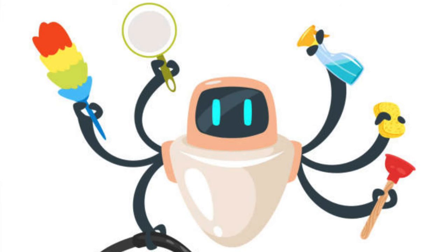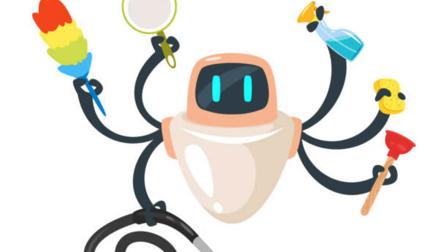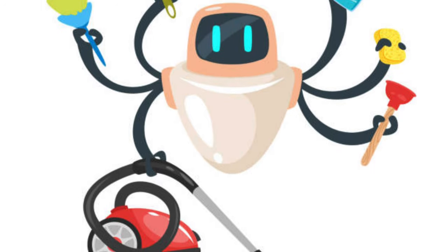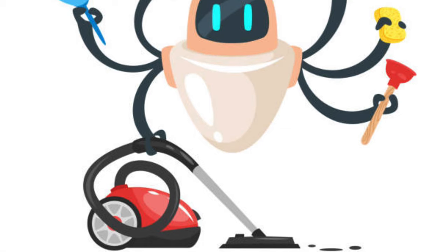We have wanted robots to help us perform mundane tasks for years. Vacuuming is certainly one of those tasks, especially when you have many kids or pets in the house like us. Wouldn't it be great to have a robot that automatically vacuums to keep our floors clean every day?